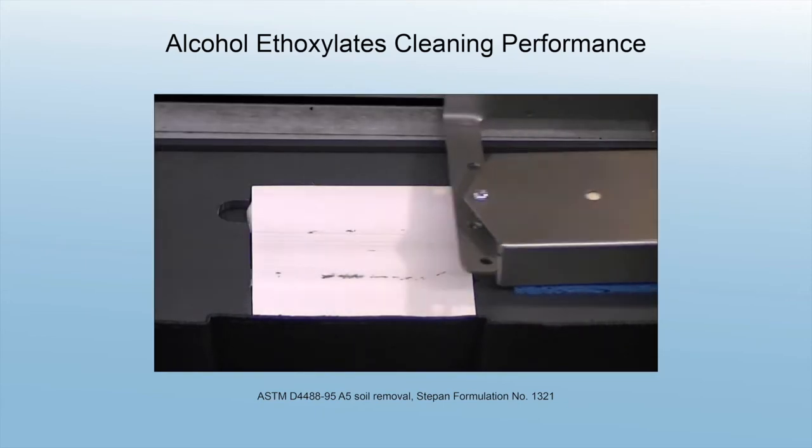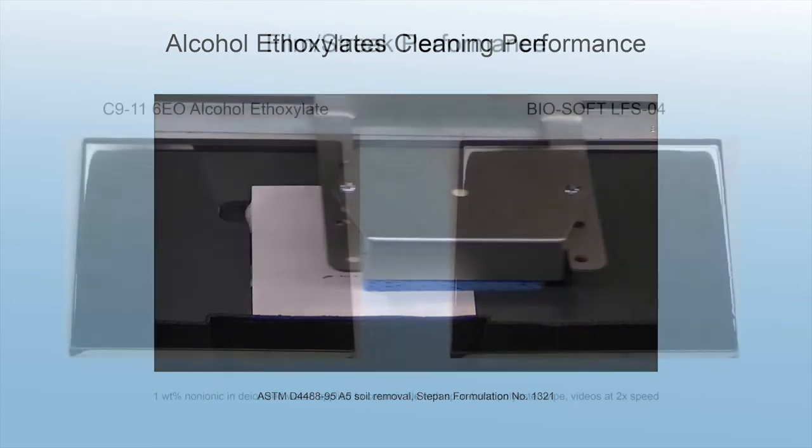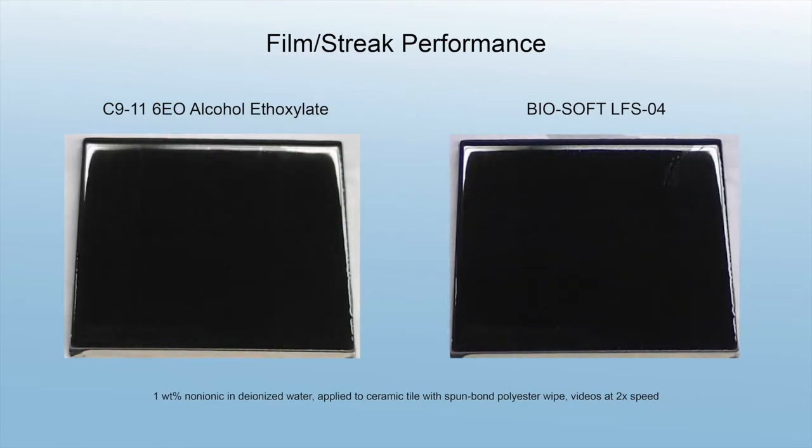Alcohol ethoxylates are the go-to choice for greasy soil removal; however, they may leave a visible film on some surfaces like ceramic tile. Stepan's low film streak technology provides an improved result, avoiding the film streak we see here on the left.